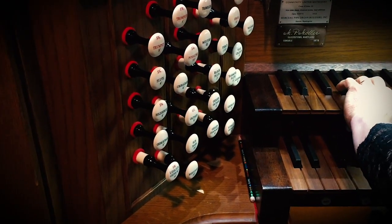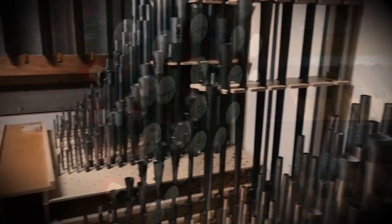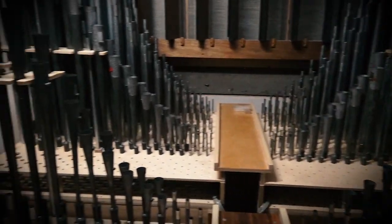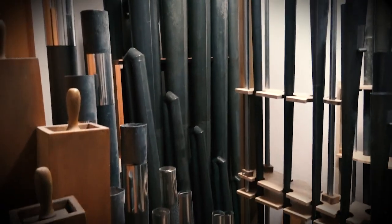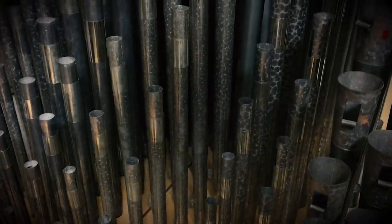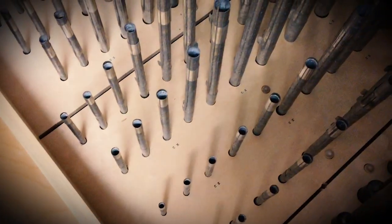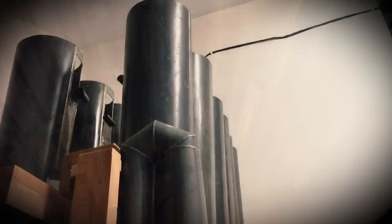The more stops that are pulled, the more sounds are activated and the more pipes open and close. Then it gets very exciting as many of our more than 1,500 pipes spring into action. Pipes can be made of metal or wood and can be as short as a pencil or, in the case of this organ, as long as 16 feet.